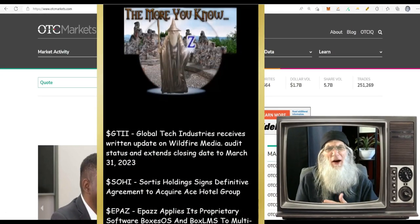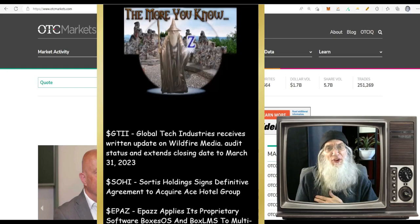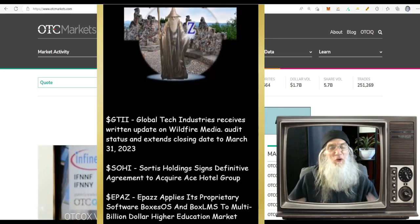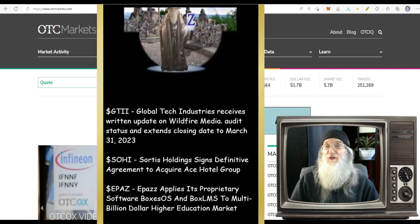It warms the cockles of my heart to see you stopping in. I appreciate you sharing your time with me. I'm John Zadar, I am the host of On Top and Hot.